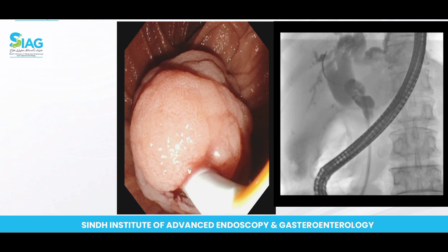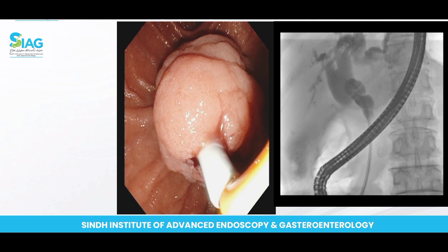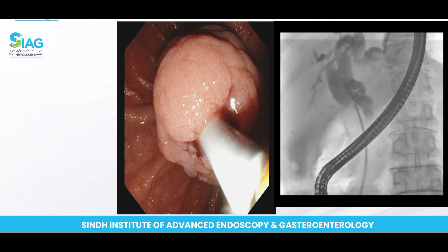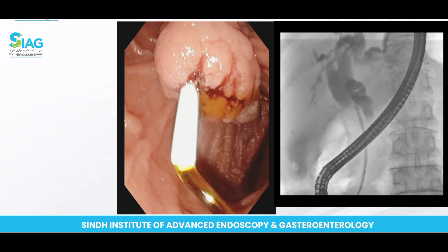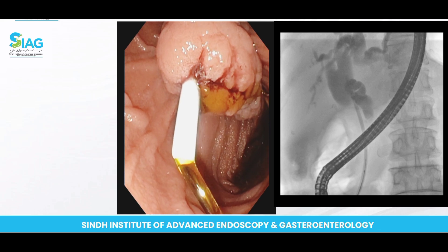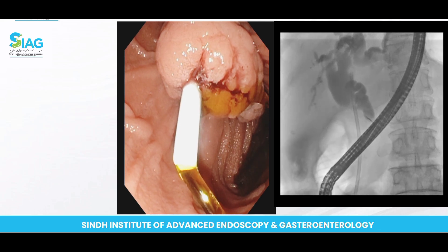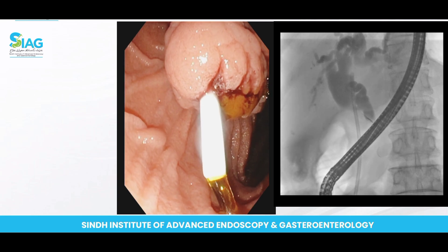You can appreciate that I have almost placed the stent inside the CBD. Now we remove the catheter. You can appreciate that the bile is already coming so nicely from the CBD. This was likely ampullary adenoma; we have placed the stent, which will hopefully resolve the patient's jaundice and symptoms.